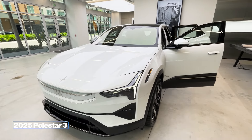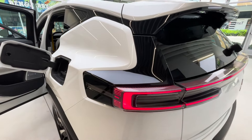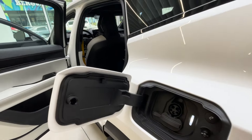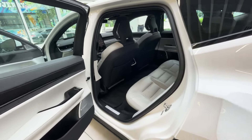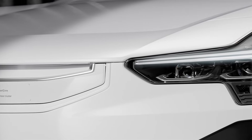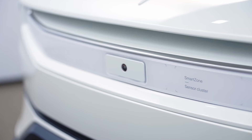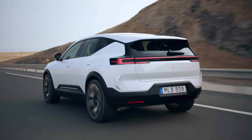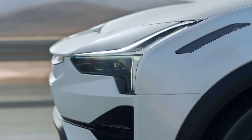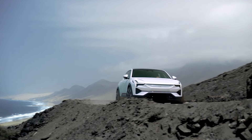2025 Polestar 3. This is one of the most promising newbies you must keep an eye on. This pure Swedish minimalistic electric SUV not only looks good, but performs so well and is super competitive with anything you have seen on the U.S. road so far. The Polestar 3 has a 107 kilowatt-hour battery with over 300 miles of range, a 0-60 time of 4.8 seconds on its dual-motor all-wheel drive setup, producing 483 horsepower and 620 pound-feet of torque.